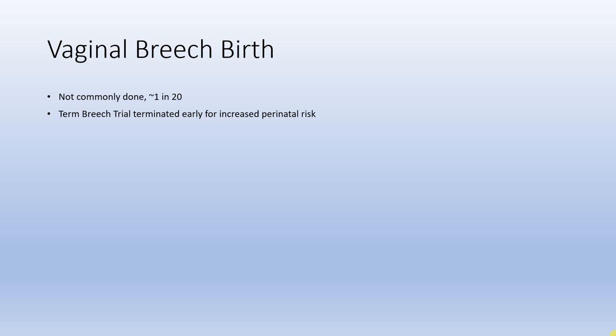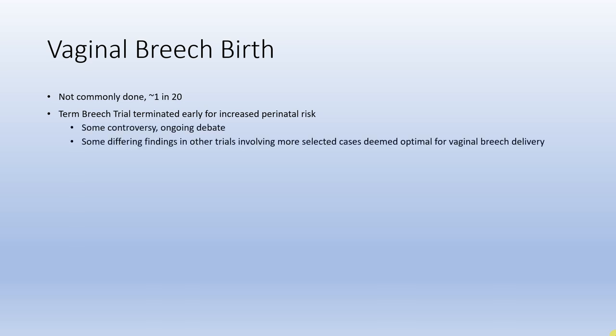The Term Breech Trial looked at outcomes after either a planned caesarean or planned vaginal breech birth. It triggered significant debate and controversy over its validity, and other trials have shown different findings, though those involved better-selected cases. What probably can't be argued is that since the trial there has been a degree of skill loss across the maternity profession — among midwives and obstetricians alike — due to a long period of reluctance.